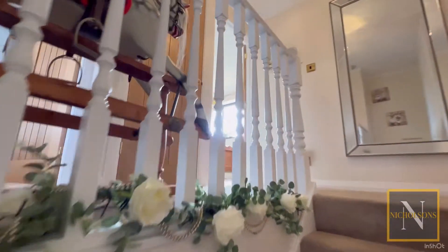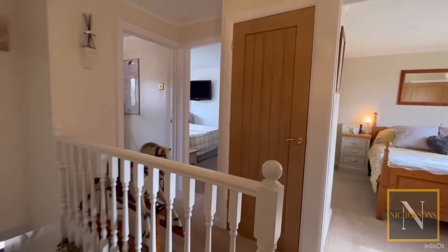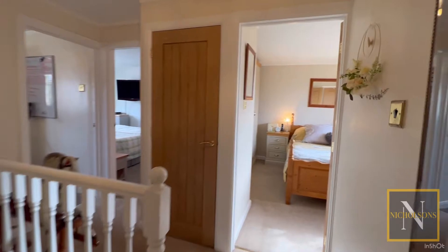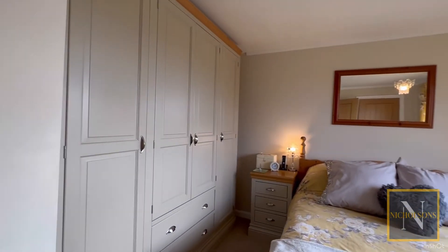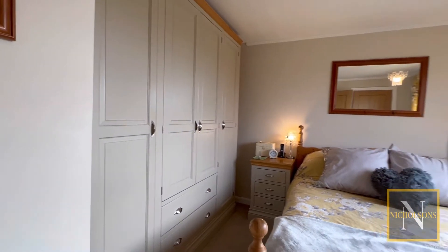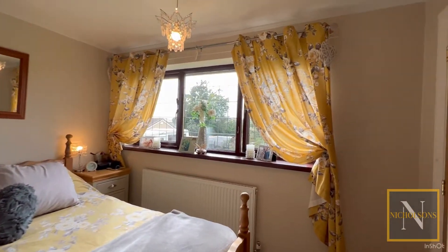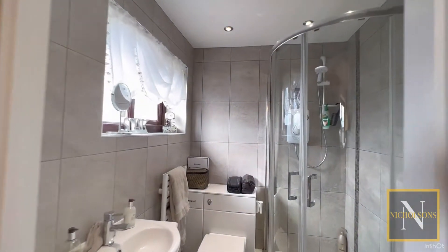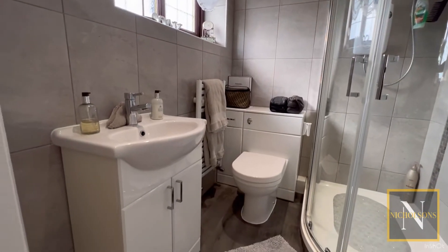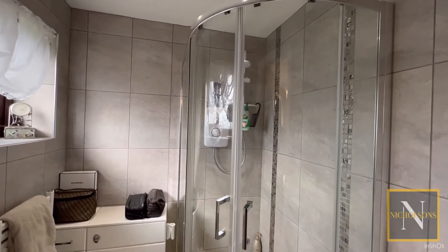Heading upstairs to the first floor, this has all of the bedrooms, as well as the family bathroom, and a storage cupboard. Bedroom number one has a lovely view over the rear garden, with plenty of space for a double bed and wardrobe. This leads through into a nicely appointed en-suite in modern grey tile, with a shower enclosure, concealed system flush toilet, and a wash hand basin.